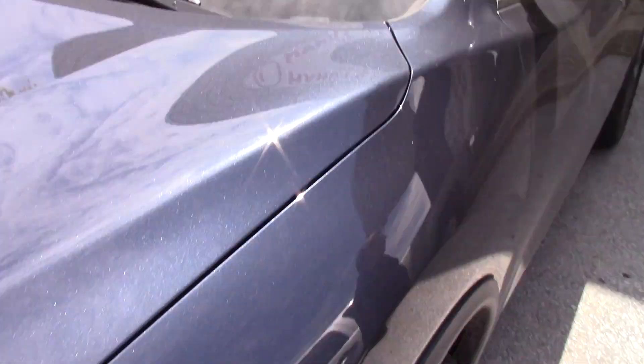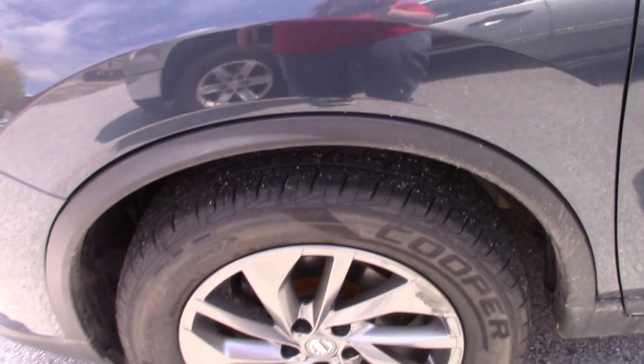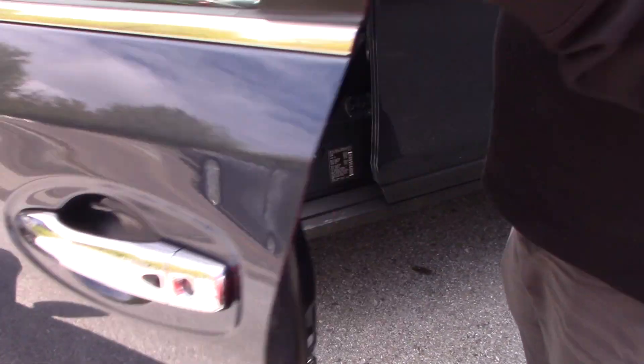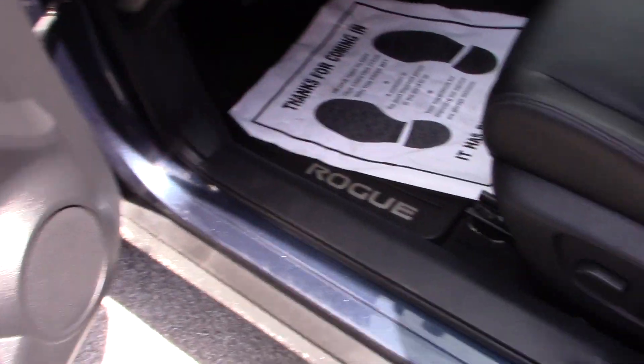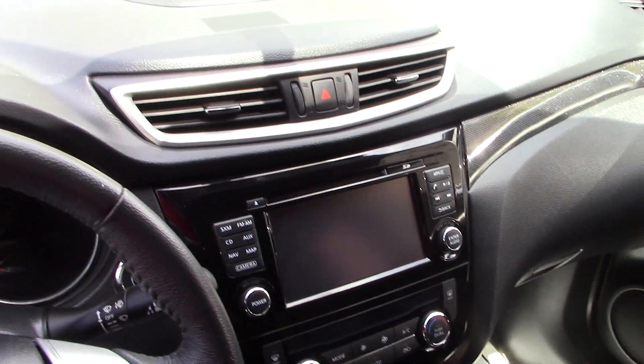We talked about warranties and new tires on the vehicle as well, but certainly great amenities in here for the price as far as the Rogue is concerned — extra features and a really nice interior.